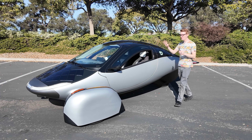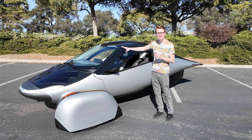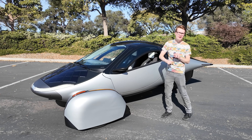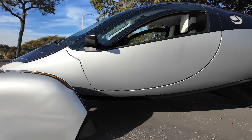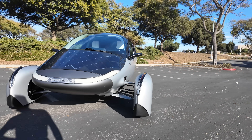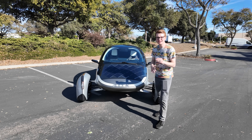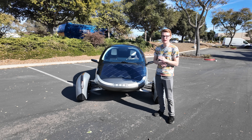This is what happens when you put efficiency above all else in transportation. It's called Aptera, and it's the world's first true solar-powered EV. It's designed to go 400 miles per charge and get up to 40 miles a day from the solar panels. Today I'm going to give a complete overview of the Aptera solar EV, but to start, let's talk about aerodynamics.